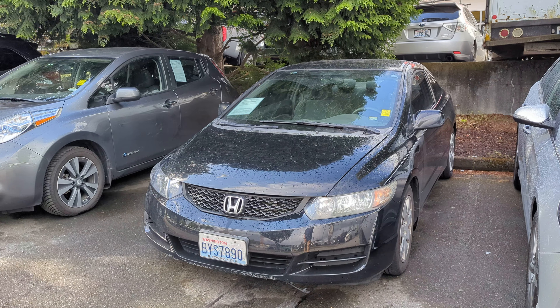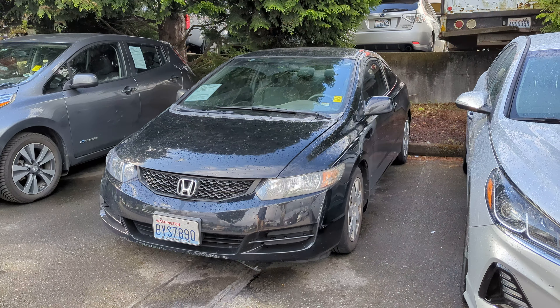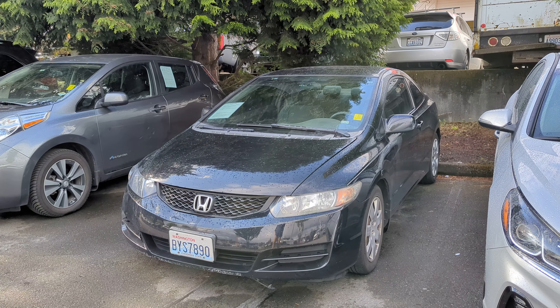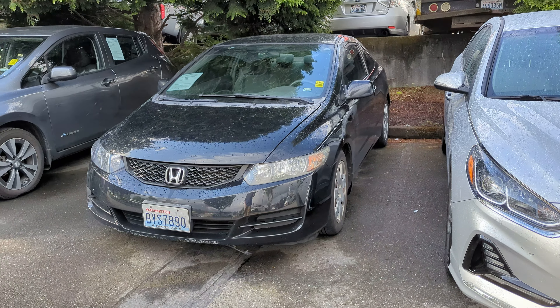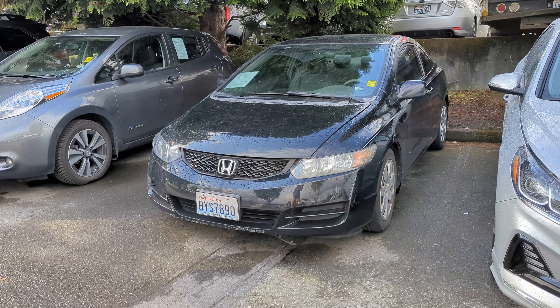Hello, Anthony here, reaching out from Lee Johnson Nissan of Kirkland, shooting you a quick video preview of the 2010 Civic. This is the Coupe automatic transmission. We just took this in over the weekend, so it hasn't gone through any reconditioning as of yet.